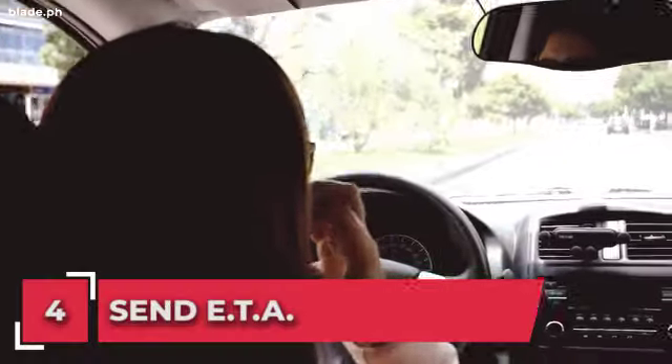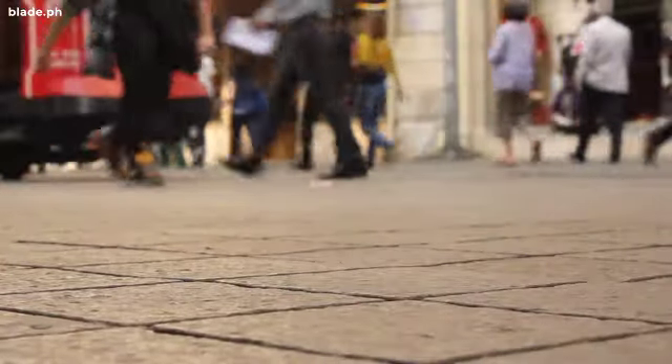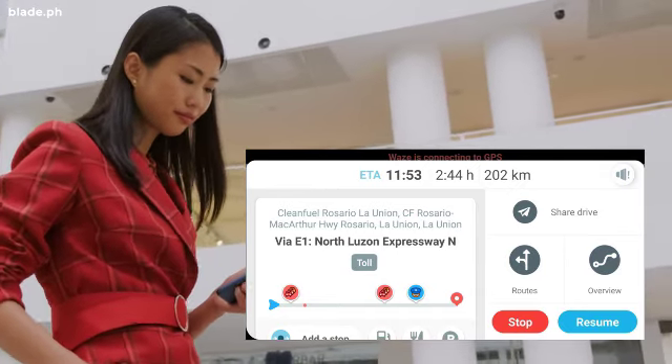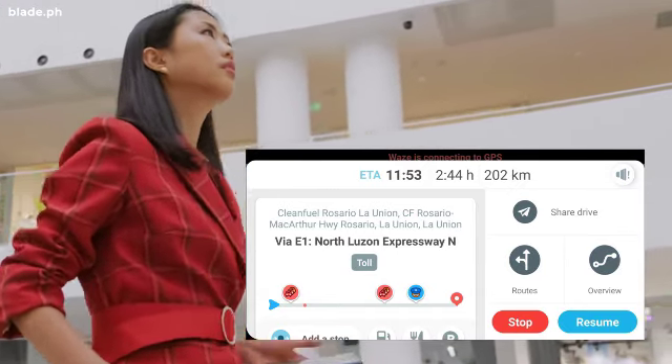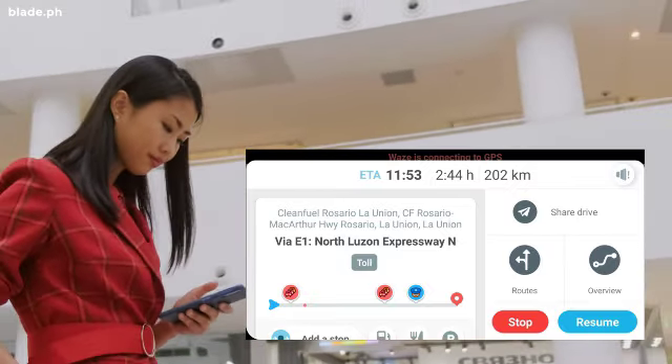Number 4: send estimated time of arrival. Are you running a little late for your meeting or barkada gathering? Then let them know the status of your travel by sending them your ETA. Tap the status bar at the bottom of the map and tap 'Send ETA' to shoot out a text or email with your arrival time.